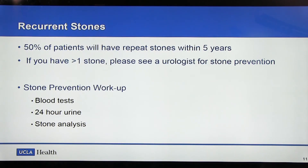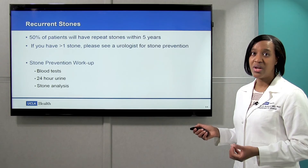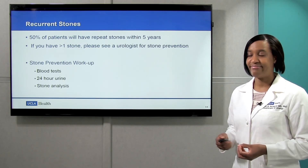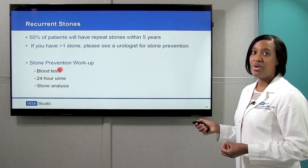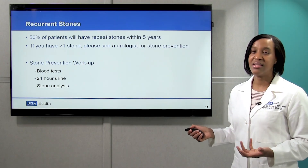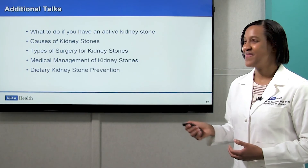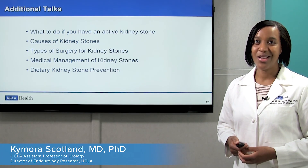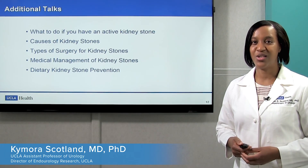Let's talk about recurrent stones. As I mentioned, 50% of patients with a kidney stone will have another one — this happens particularly within five years if no changes are made to prevent stones. If you have more than one stone, I recommend that you see a urologist to talk about stone prevention. The stone prevention workup will involve blood tests, urine tests, and analysis of stones. Thank you for your attention — we will be having multiple additional talks to discuss all aspects of kidney stones.